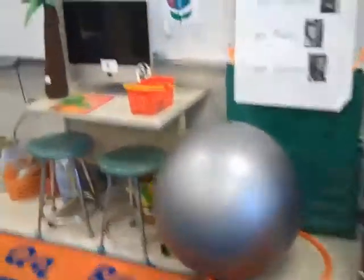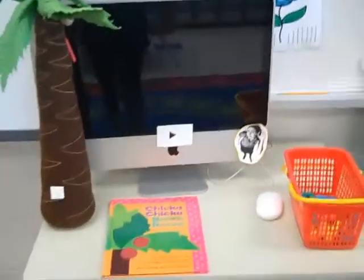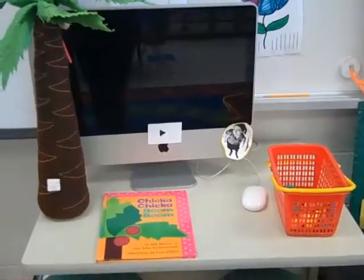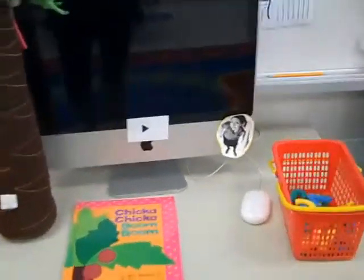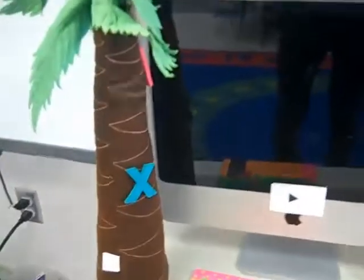Two more centres to show you. We have an iMac computer that right now has the story of Chicka Chicka Boom Boom on it, and children can watch the short video and then retell the story using the Velcro letters, sticking them on our tree. And the final piece is our smart board, which today we're going to introduce Finding Your Name.